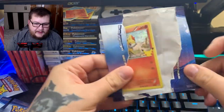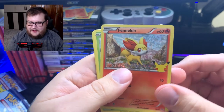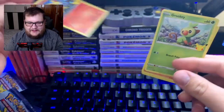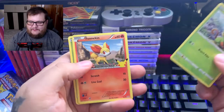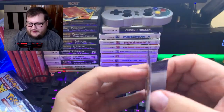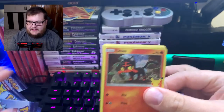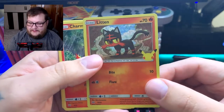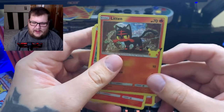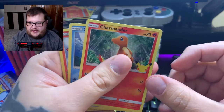We got our first duplicate — I spoke too soon. We got a Finneon again. And Tepig. Where is that Pikachu, man? That's the main reason I did this. We got a Litton holographic — the holographic pattern is really cool on here, it's like some kind of shatter pattern.